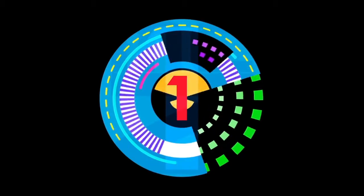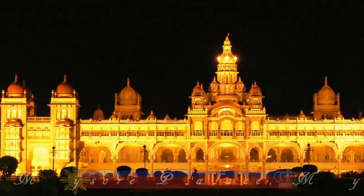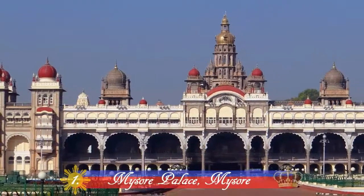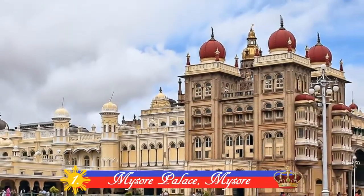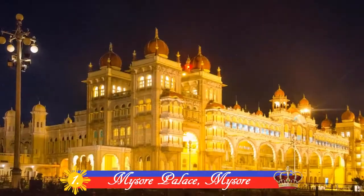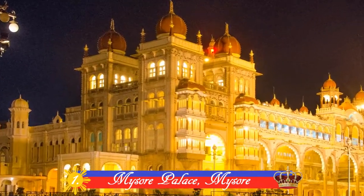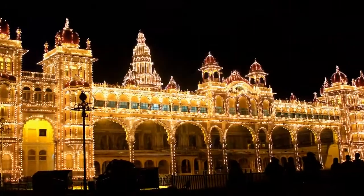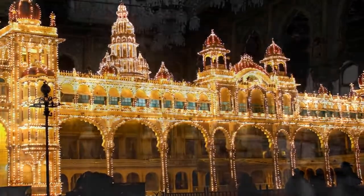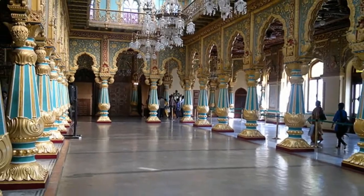And finally, Number 1: Mysore Palace, Mysore. The beauty of this palace is beyond what words could describe. Built in 1912 by the royal family of Mysore, this breathtaking palace is one of the most beautiful buildings and one of the most visited tourist places in India. It has beautiful architecture all around and is a sight to behold.